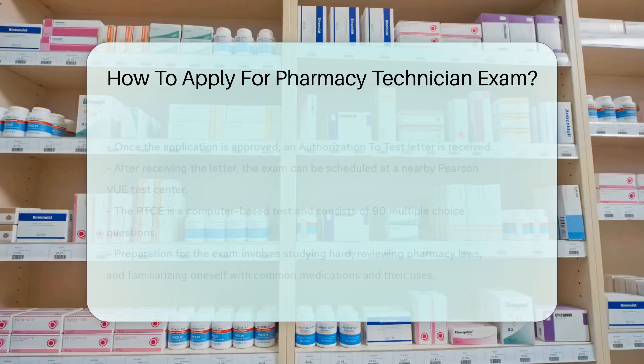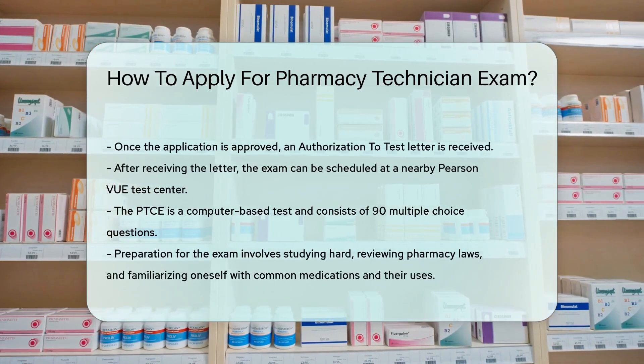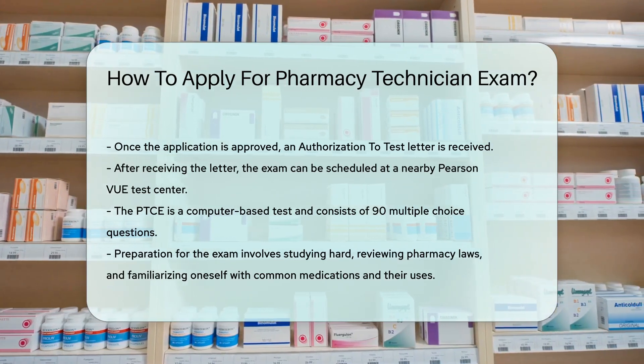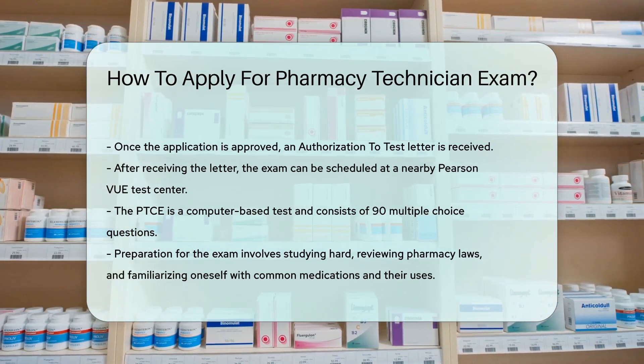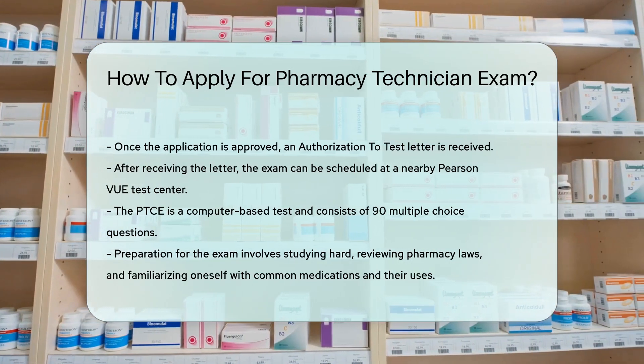The PTCE is a computer-based test consisting of 90 multiple-choice questions. Remember, preparation is key. Study hard, review pharmacy laws, and familiarize yourself with common medications and their uses.